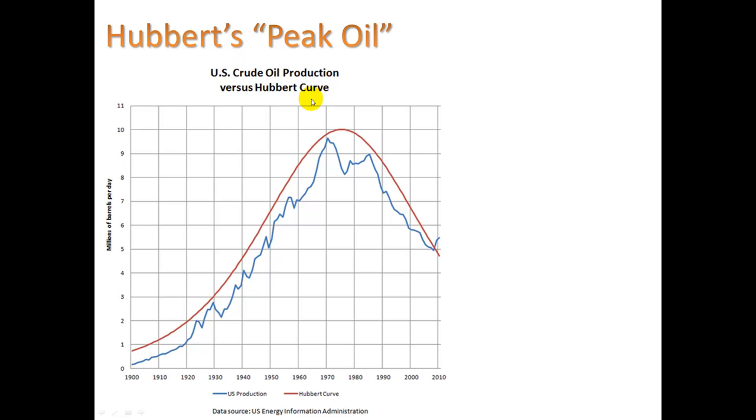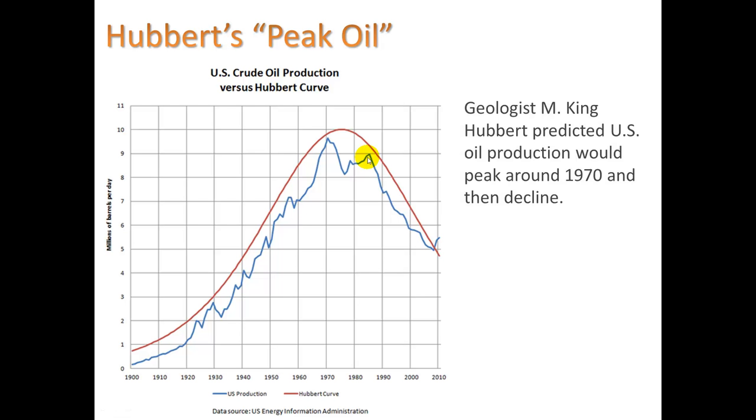This guy Hubbert was a pretty smart guy. Back in the early-to-late 1950s and early 1960s, he predicted that in the 1970s the US would reach its peak in oil production — and he was totally right. Ever since the mid-1980s, the US has been producing less and less oil from our own territory every year and importing more.